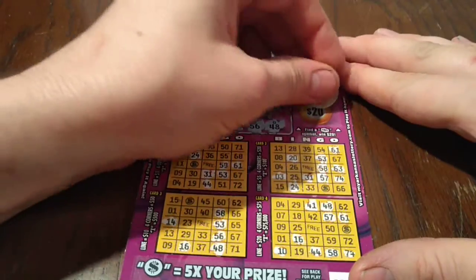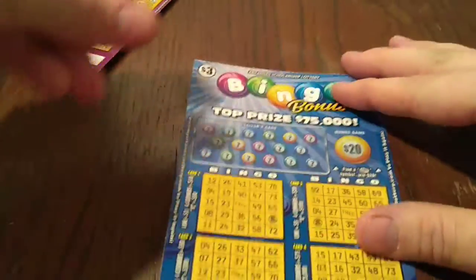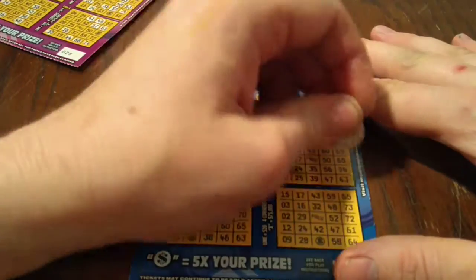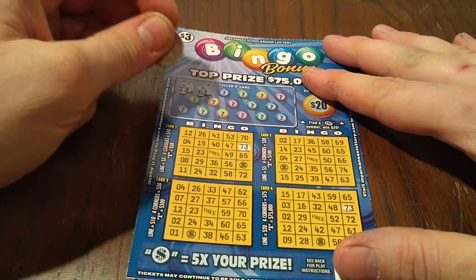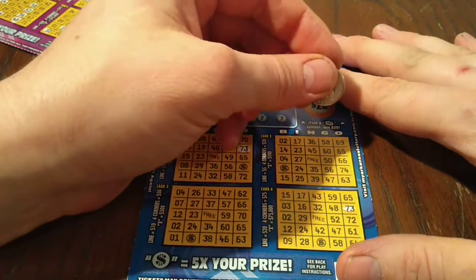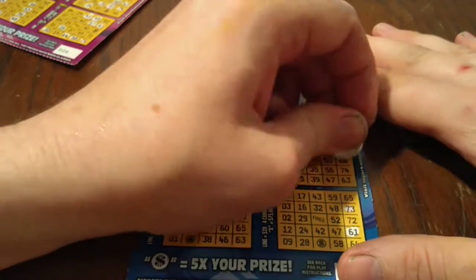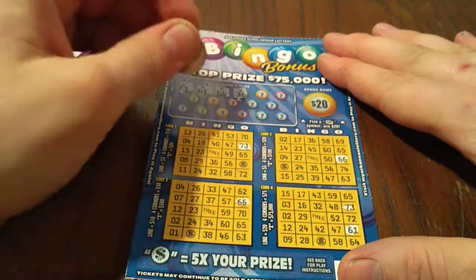Let's see if we can find a cash symbol — nope, we got a bell. On to ticket 29, here we go. O73. Of course I will double check all these, so even if I miss something I will find it — I know you all have pointed out, let me know. O61, O66, and N36.